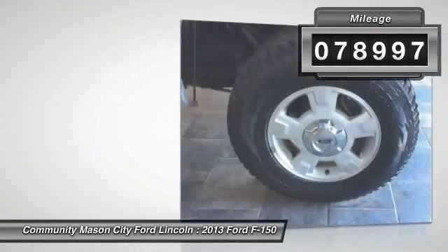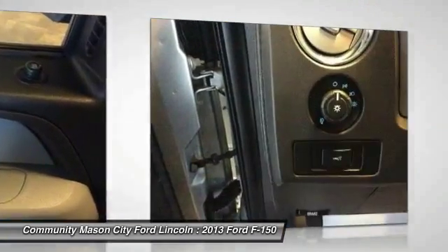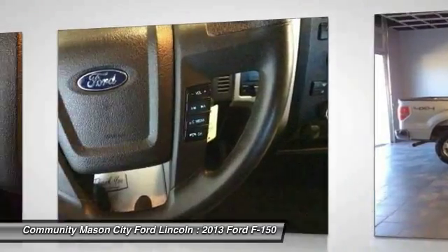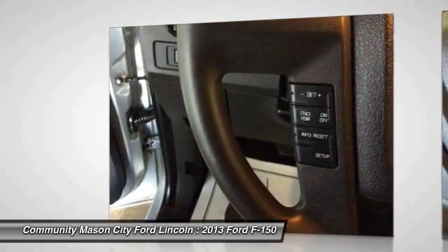Here are some of this vehicle's great options: four-wheel drive, keyless entry, power steering, driver airbag, driver lumbar, adjustable steering wheel, four-wheel ABS, cruise control, front floor mats, and four-wheel disc brakes.